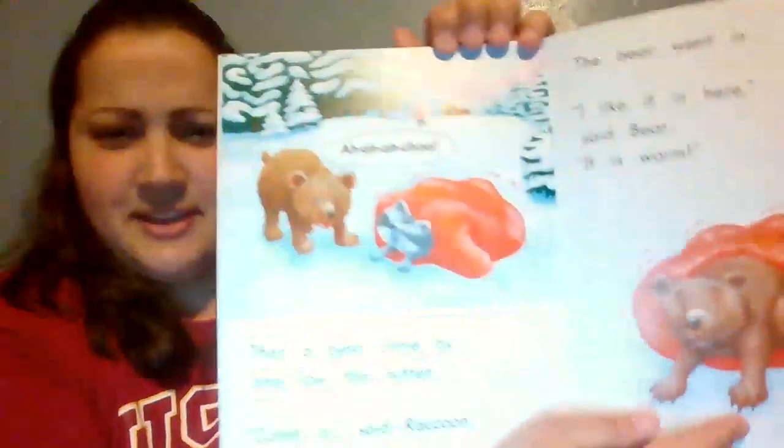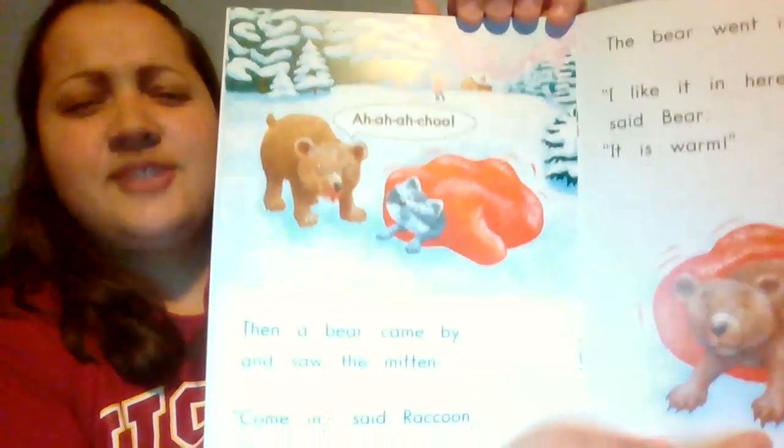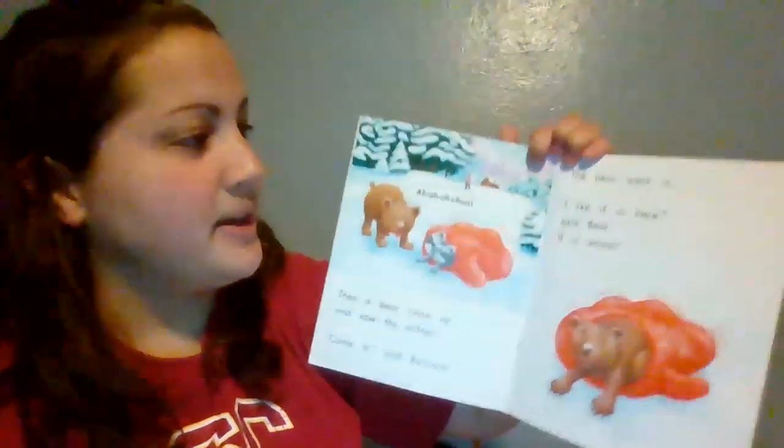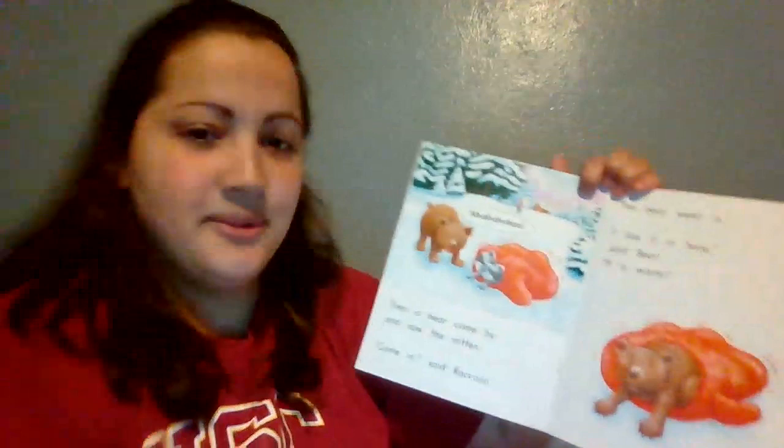In this picture, before we read the page, we see a bear. He comes close and he says, 'Ah ah ah choo.' Then a bear came by and saw the mitten. 'Come in,' said raccoon. The bear went in. 'I like it in here,' said bear. 'It is warm.'